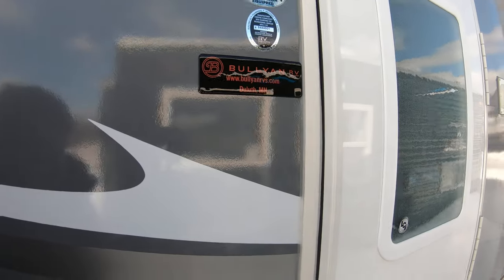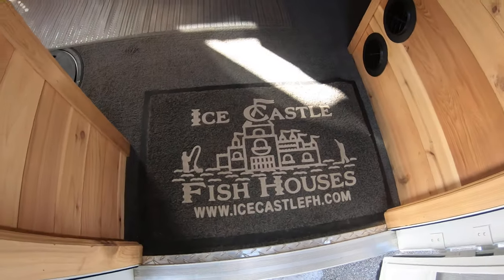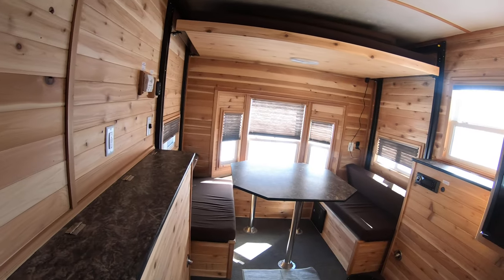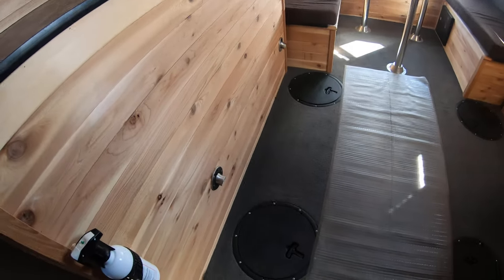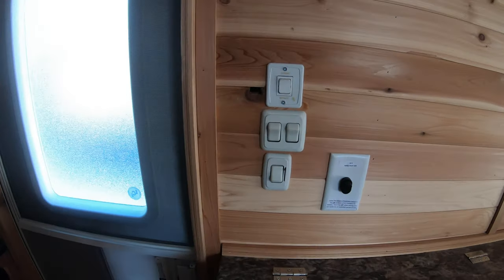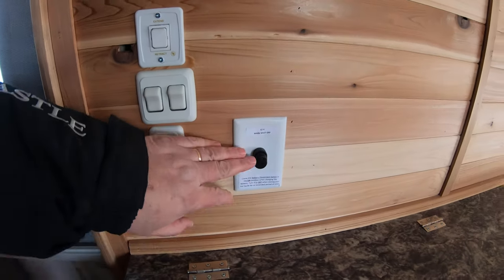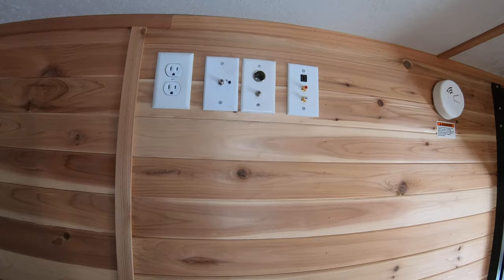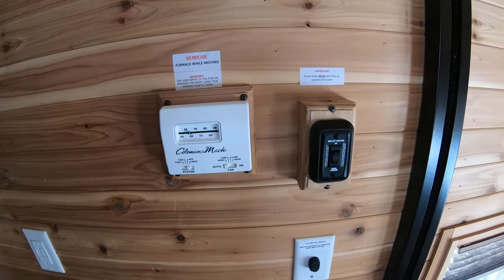Coming inside, this unit has arctic insulation, meaning spray foam walls and floors. You've got a nice ice castle doormat here — it's been on display all over the place, that's why we have this runner to help protect it. It has carpet and all cedar interior. You have six holes for fishing in this unit. Here are your awning controls, interior and exterior light controls, and your battery disconnect. Right up here you have all the hookups for your TV and also your thermostat.